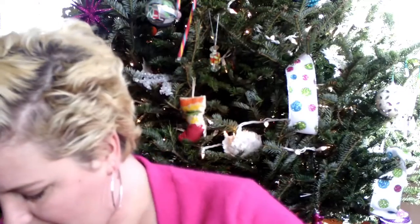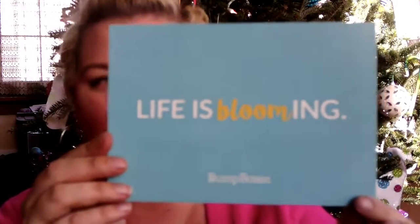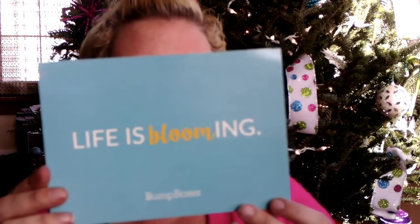I'm gonna open it up. It comes with a card that says 'Life is Blooming,' and on the back it lists everything in the box and the values. That's pretty neat.